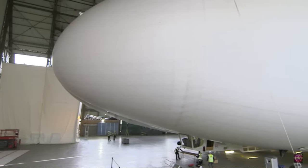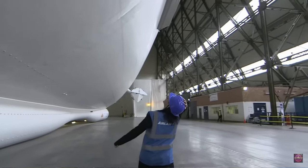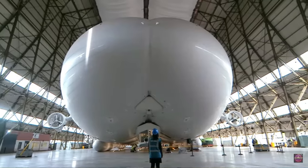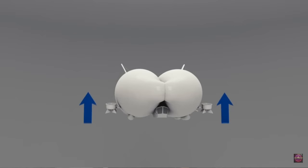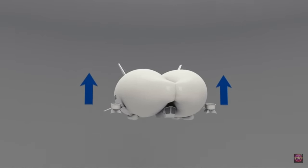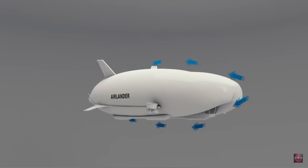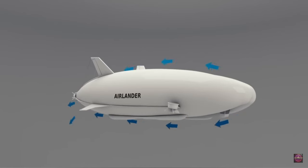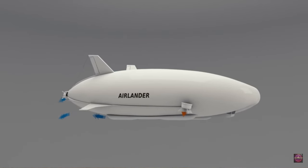The most renowned modern airship is the Airlander 10. Most recently it has been in the news because it is being planned for luxury flights from the UK to the Mediterranean by the year 2027, with each flight accommodating up to 100 passengers. The Airlander 10 is a hybrid airship which achieves lift via both aerostatic and aerodynamic forces, and it will have a 10-ton payload capacity.